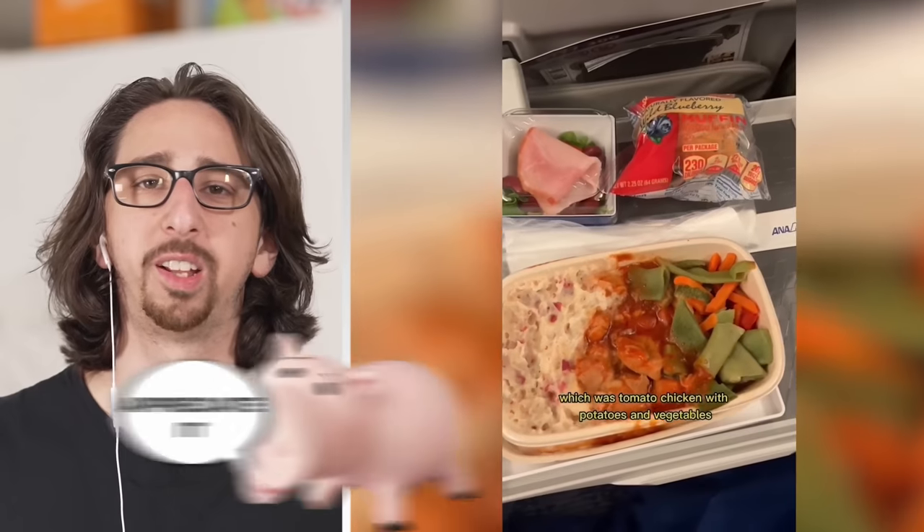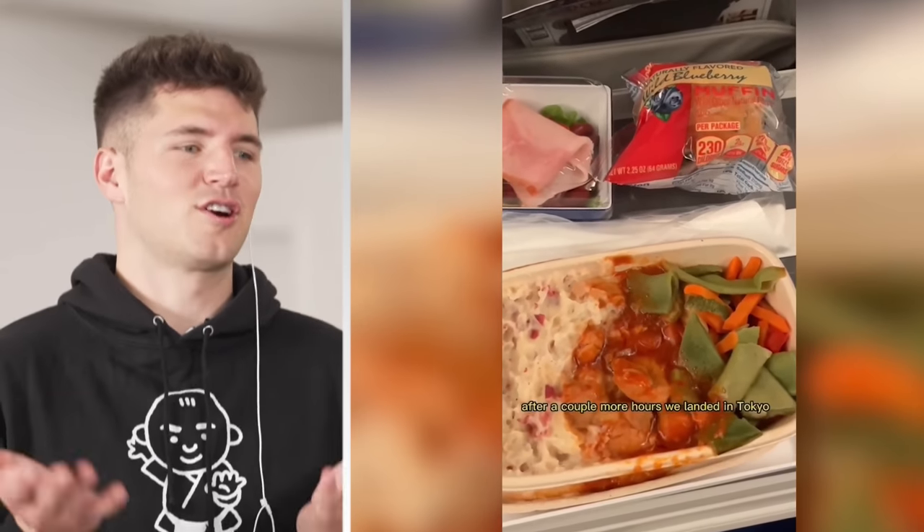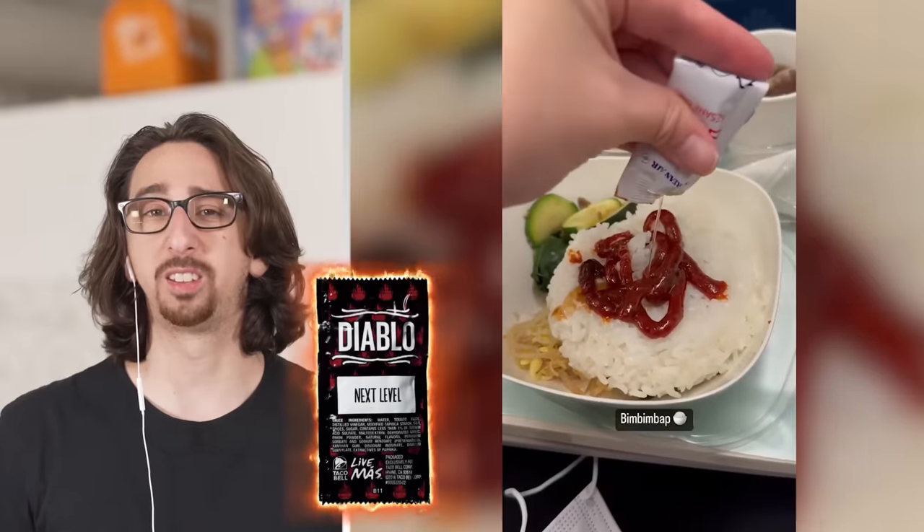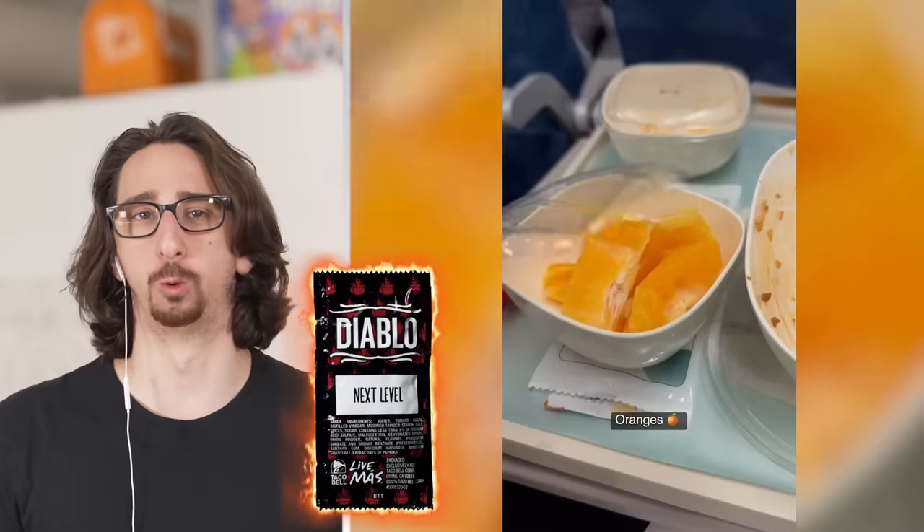They shouldn't be serving egg sandwiches on the airplane — the whole airplane's gonna smell bad. This looks like slop. I want to feed this to a pig. It looks like there was a lot of turbulence when the flight attendants brought this one out. I've never seen instant rice on a plane like this. Eating spicy food on an airplane is a dangerous move — you never know what's gonna happen.